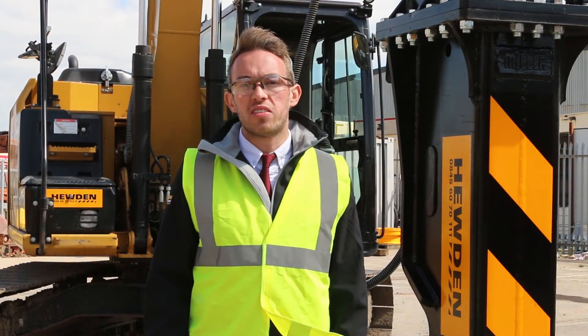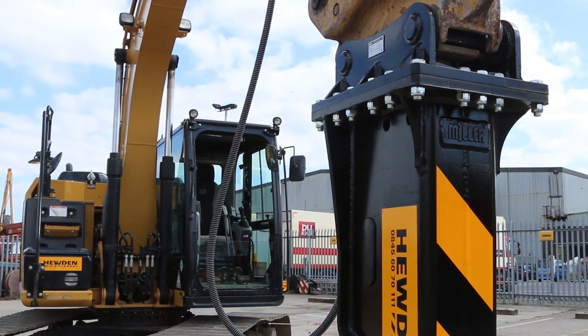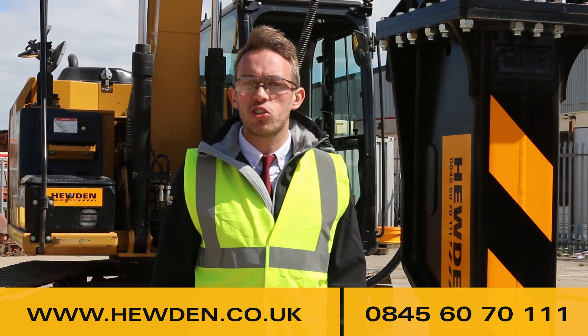Your breaker can also be fitted to the excavator at our depot ready for you to use, so you import the minimum risk onto your site. To find out more about Hewden attachments, visit our website or call 0845 60 70 triple one.